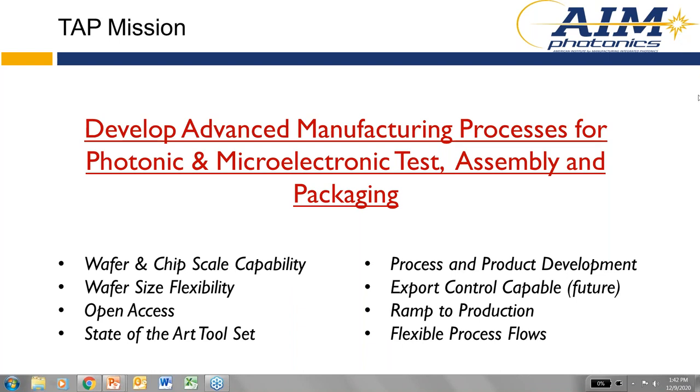We have a state-of-the-art tool set — every tool in this facility was purchased new, giving us a great tool set available for customer work. We do product and process development, meaning if you want to move to higher volume at an OSAT, we can help develop the process for that OSAT to run. We're not currently export control capable, but we have a plan to become ITAR compliant. Our specialty is helping folks get to production by developing processes that ramp to production.